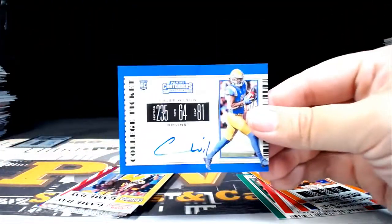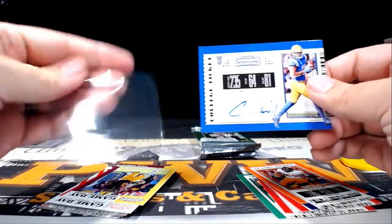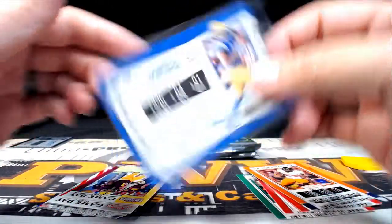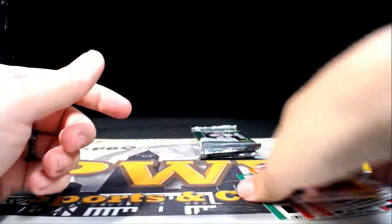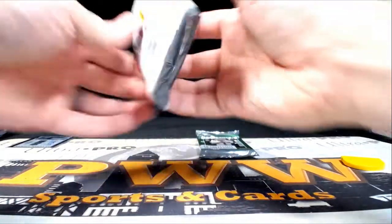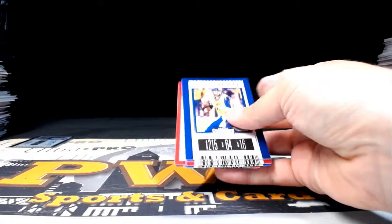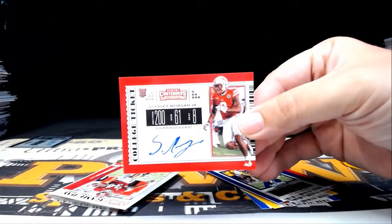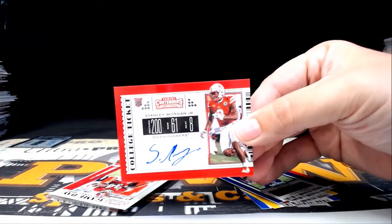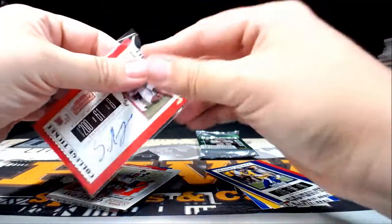Next up we have a Caleb Wilson auto for the Cardinals — Arizona is Vicheth S, congratulations, there you go. Caleb Wilson auto. Then it's a Stanley Morgan Jr. from the Bengals — Cincinnati gets on the board! James H, congratulations James — the Bengals!